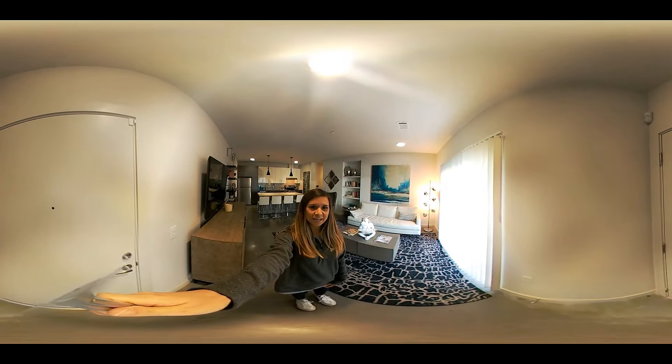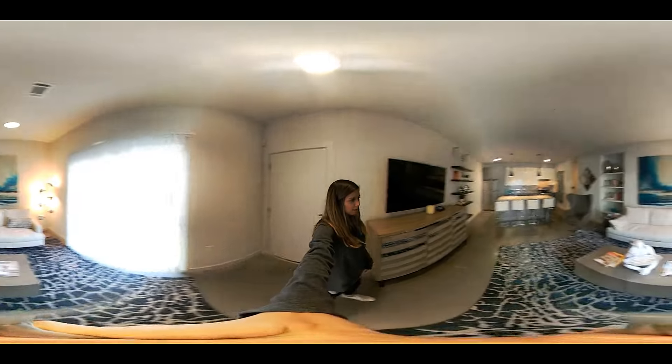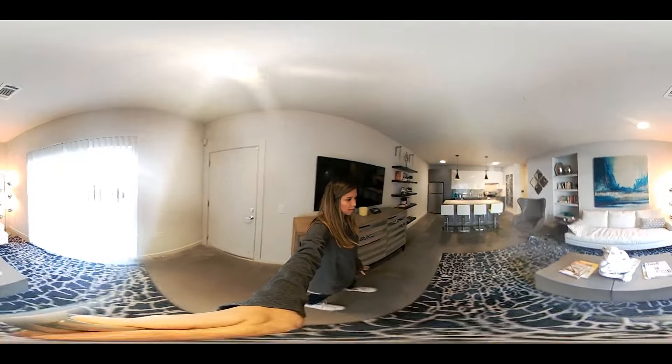Hey guys, it's Monica with Uptown Fayetteville, and I'm here in the one-bedroom Amber.